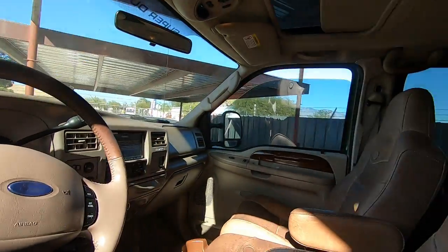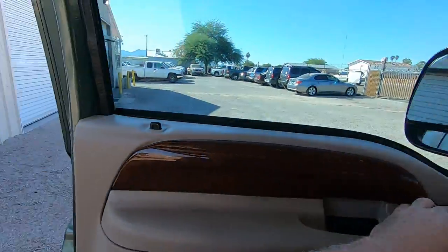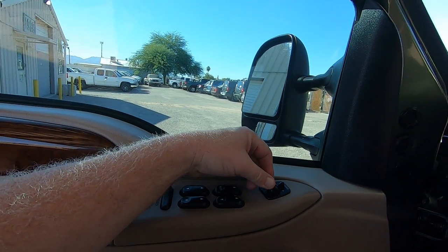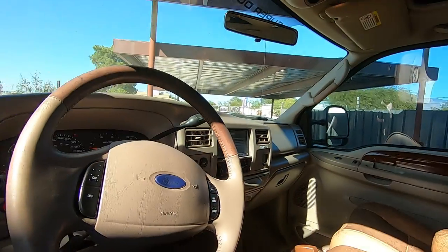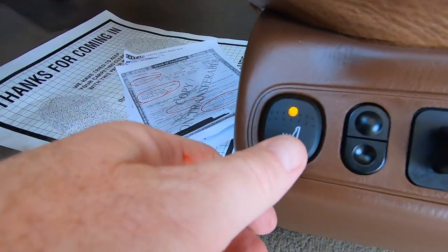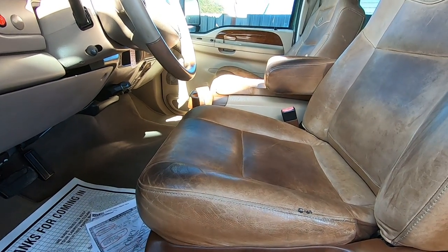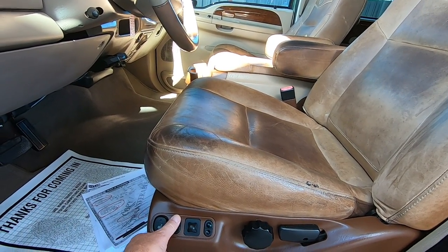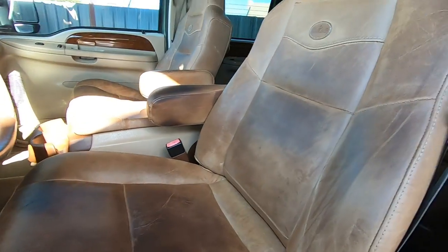These seats look fantastic. Window, window, mirror out and in, down, up. Other side out, in, up, and down. Seat on and off, forward, back, up, down, tilt up and down, rear up and down. This seat looks great — usually the driver's seats are hammered, but this one looks great.